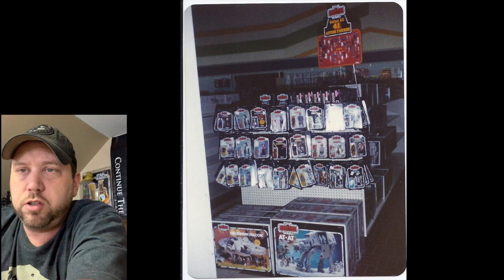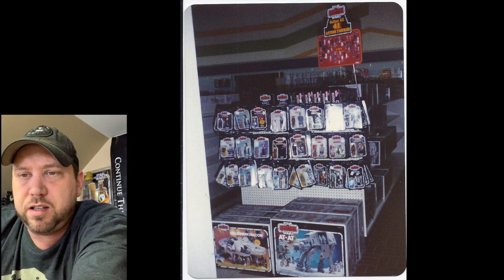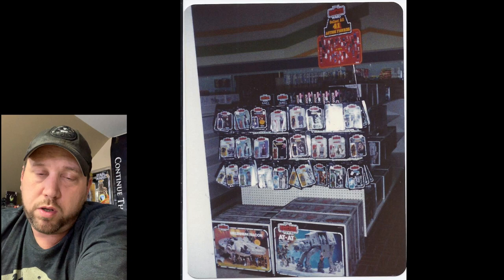Here's a little promo display picture probably taken at a toy store for Empire Strikes Back around 1980. We've got a bottom shelf with an AT-AT and a Millennium Falcon, then three rows of Star Wars and Empire figures. I see a Lando and a Bespin Leia. There's an R2 on that original card before they changed him to the Sensor Scope version — kind of hard to find. There's also a display that says 'Collect all 41 action figures.'